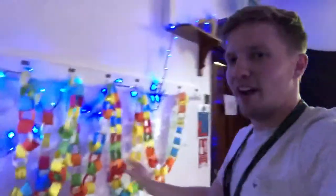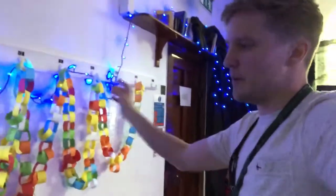Here are our paper prayer chains. This started off with just these three here and now you can see there are lots of prayer chains on there, with different prayers written on the chains.